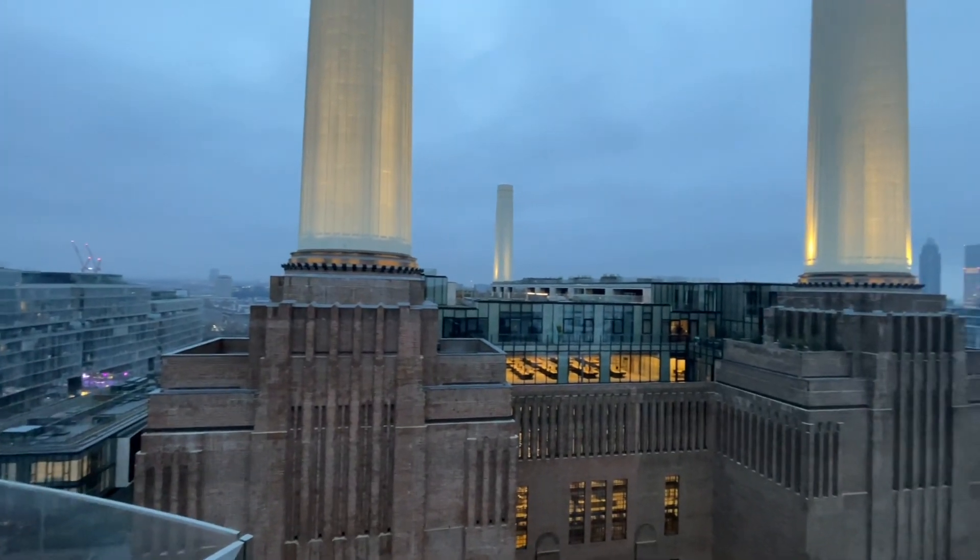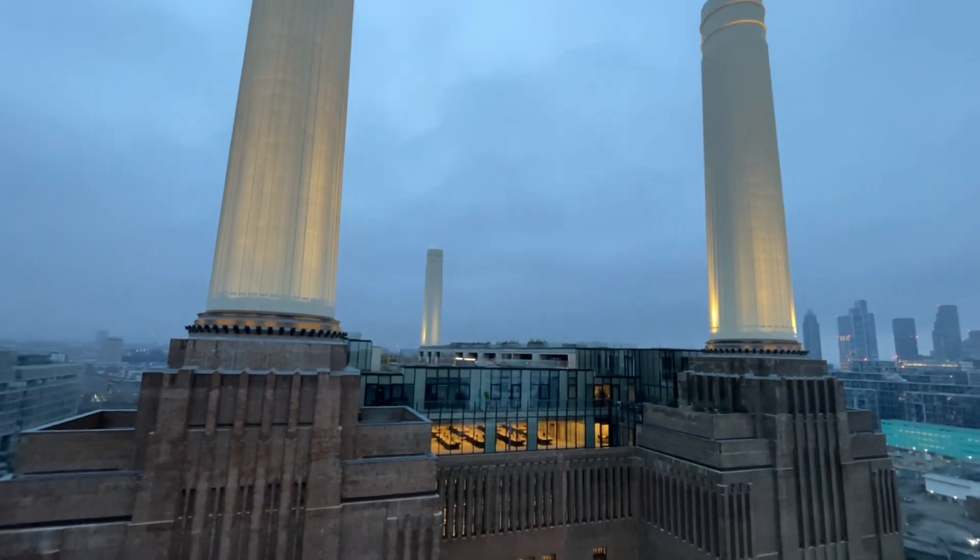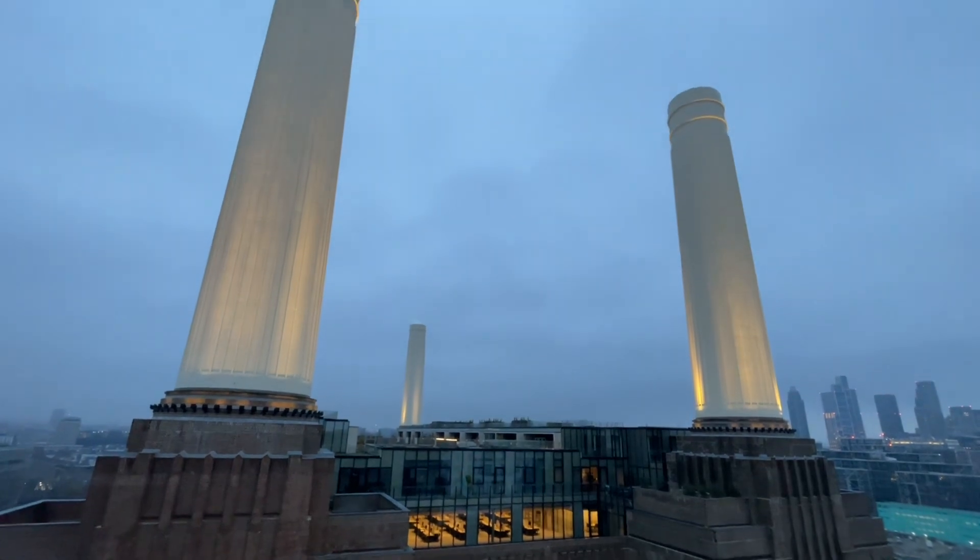To some of you this is just Battersea Power Station - to me this is architecture and history.